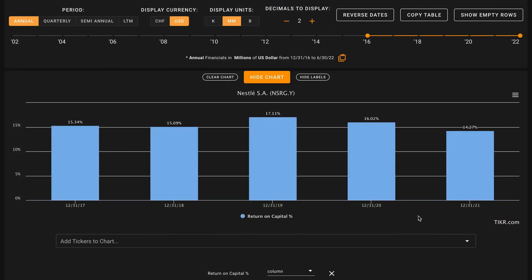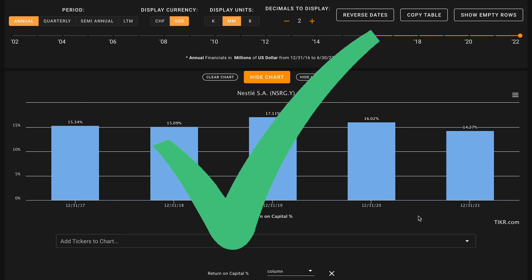Starting with metric number one, we want their average return on capital over the last five years to be above 14%. The average publicly listed business earns about a 7% return on capital, and over the long run a stock is likely to return approximately what its underlying business returns. By asking for 14% or higher, we can build in a margin of safety based on the business being about twice as good as average. Nestle has earned returns on capital above this 14% mark in all five years, solidly in the mid-teens range, with about 15% over their last 12 months — averaging about 15.5%. This is a check on metric number one.